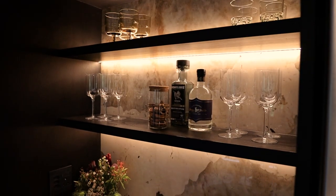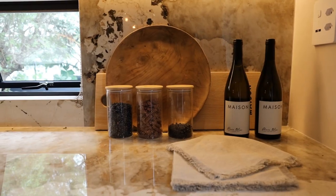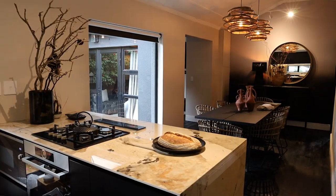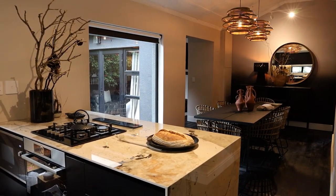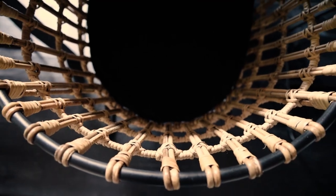Although the kitchen is a really contemporary and slick space, the hero really is the beautiful engineered stone. It's got tones of creams and browns and we wanted to accentuate that throughout the interiors with touches of natural materials.